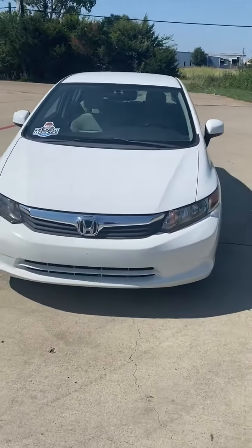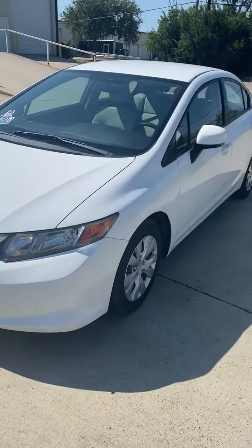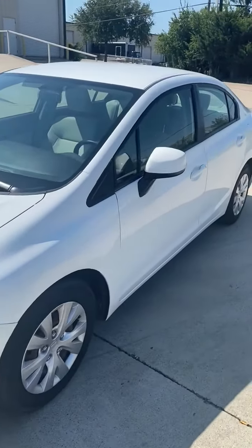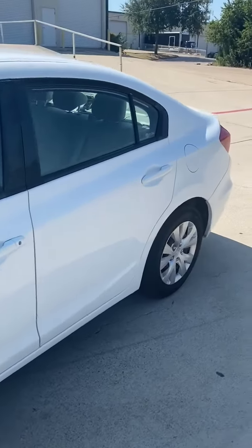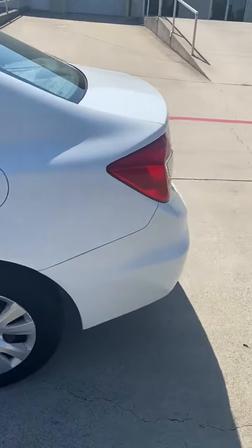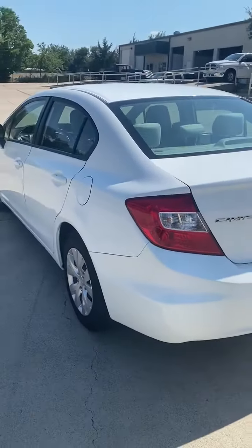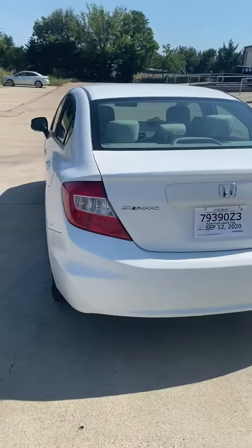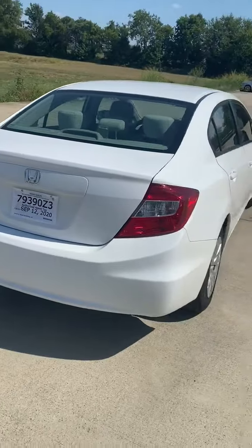One owner 2012 Honda Civic LX, 37,000 miles. A one owner Honda Civic with 37,000 miles — perfect student vehicle. Carfax certified one owner in amazing condition.